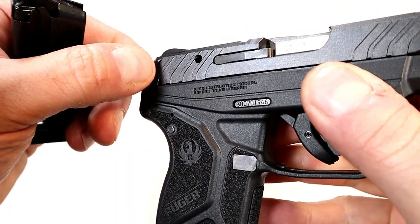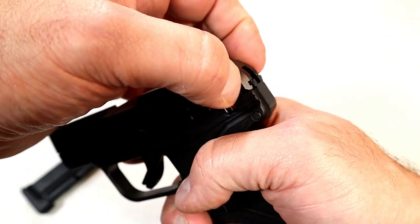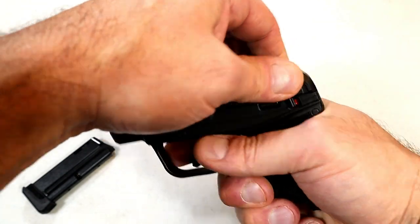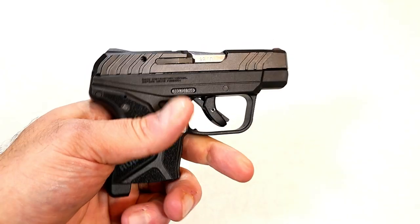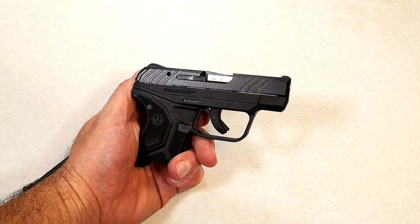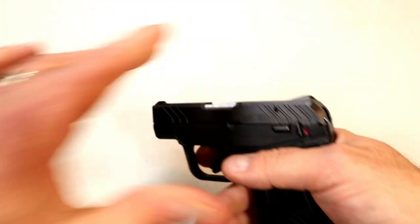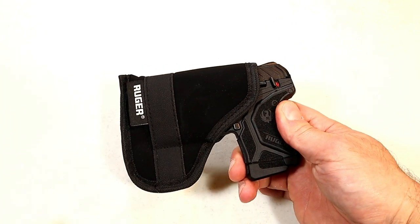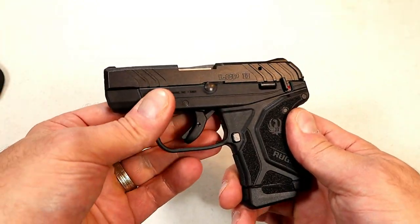They also include what they call 'cocking ears' — I've noticed this on some new releases from Ruger and other models — a little bit of steel beveled out so you can grab it and cock the slide that way. The MSRP on this is $349, and I'm seeing them consistently for sale right around $300. In the box you get a magazine, a pocket holster — which is a nice touch since this is certainly a pocket carry gun — a speed loader, along with the lock, paperwork, and a cardboard box.